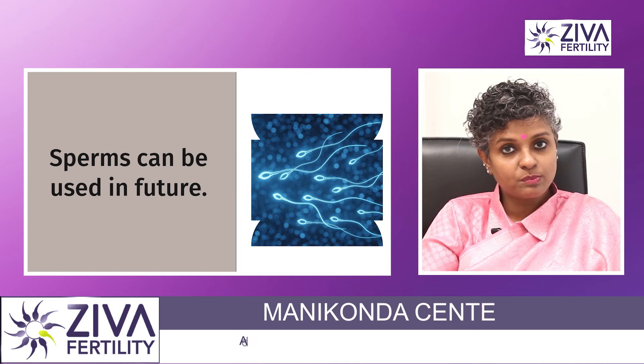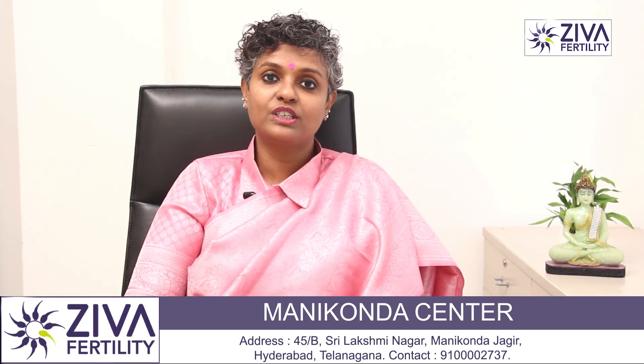If you wish to understand more about sperm freezing, please feel free to contact us on the numbers that you see on the screen. Thank you.